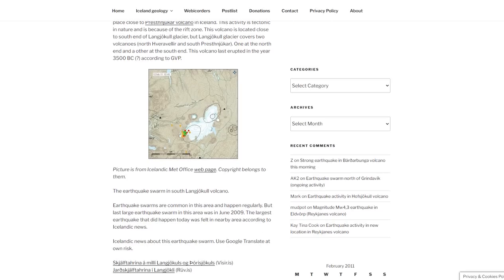Earthquake swarms are common in this area and happen regularly, but not often — meaning maybe annually in recent times. The largest earthquake that occurred today was felt nearby, according to Icelandic news.